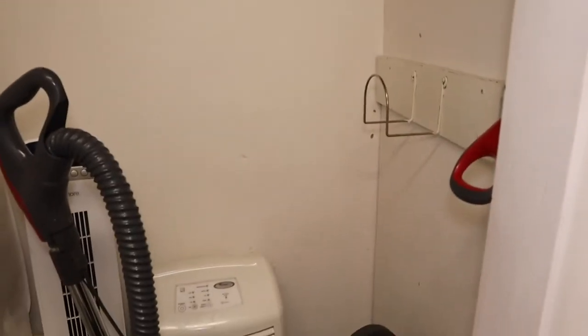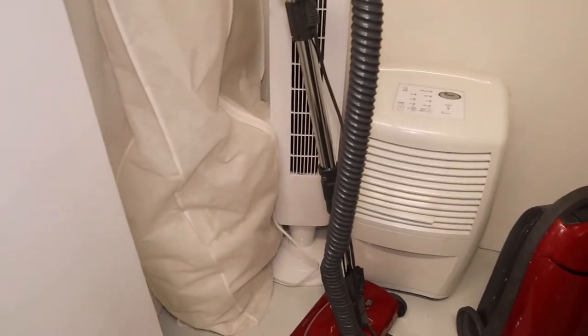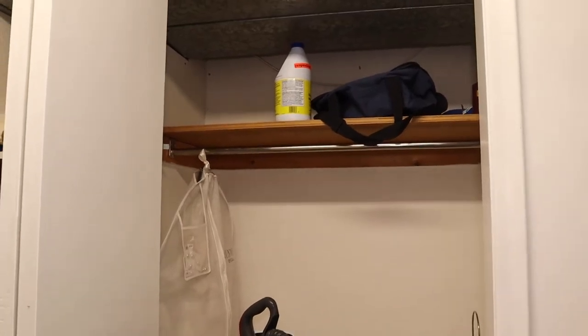First things first is just clearing out this closet, getting everything out and making sure that desk fits in here. I think it's time to get started, guys. Let's do it.